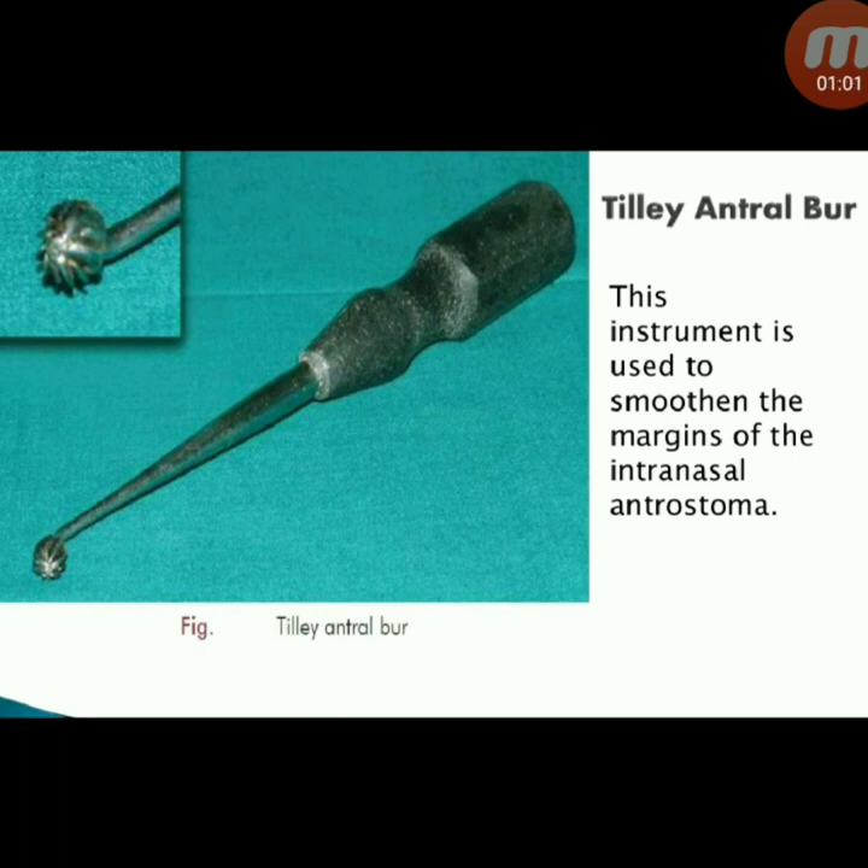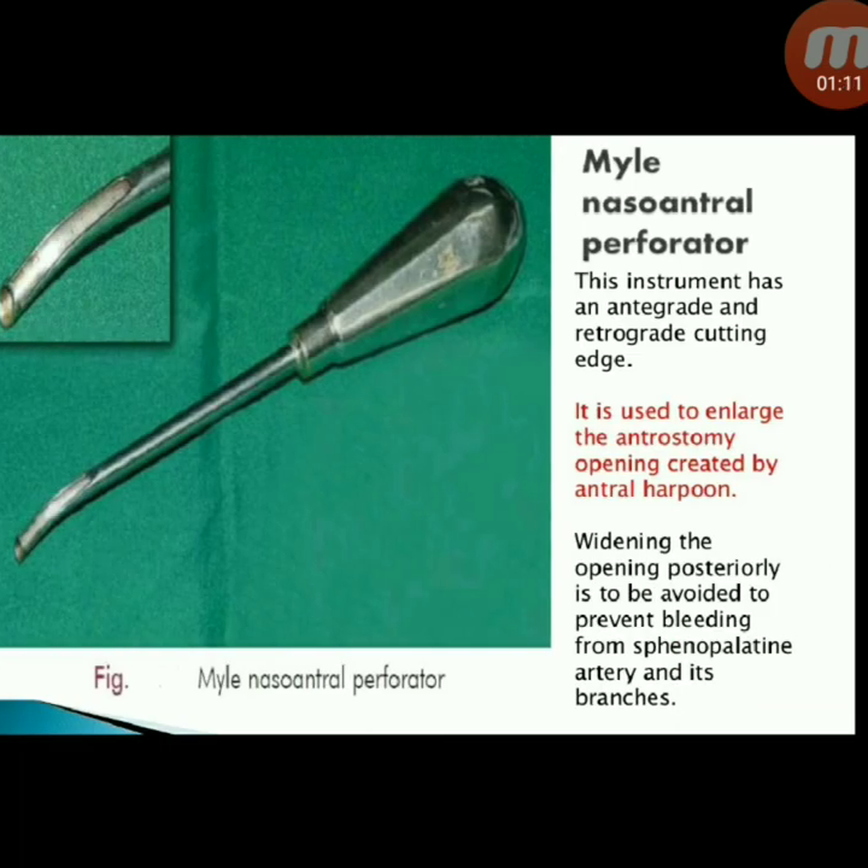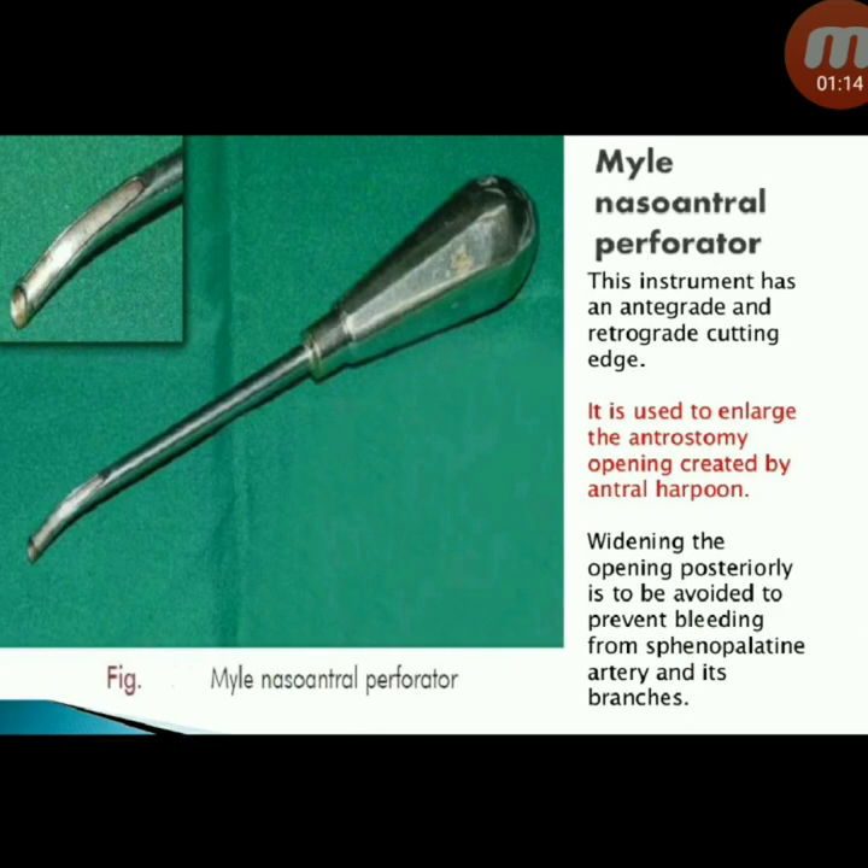Next instrument: Tilly antral bull, used to smooth the margins of the intranasal antrostoma. Next instrument: mild naso-antral perforator. This instrument has an antegrade and retrograde cutting edge and is used to enlarge the antrostomy opening created by the antral harpoon. Widening the opening posteriorly is avoided to prevent bleeding from the sphenopalatine artery and its branches.